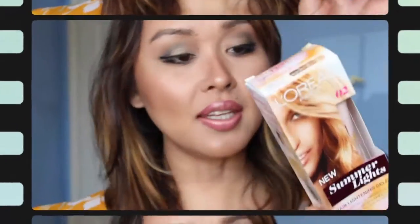The L'Oreal Paris Summer Lights Hair Lighting Jellies with camellia oil — it's a permanent gradual lightener for dark blonde to light blonde hair. I think I can use this if I just want my hair a little bit blonder.